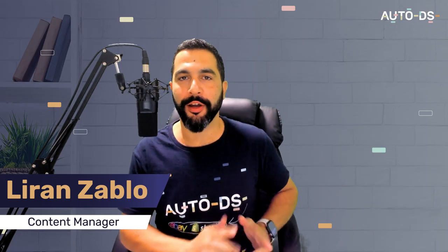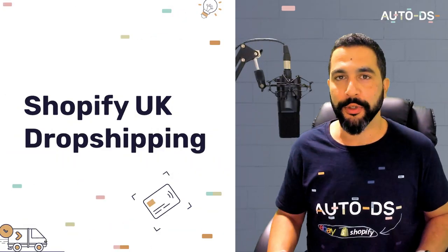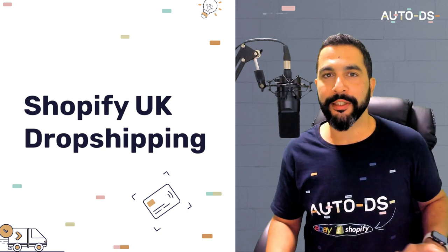Welcome back to learning how to create a successful dropshipping store on Shopify UK. I'm the content manager here at AutoDS. If you haven't subscribed to our YouTube channel yet, do so to stay updated on all the latest and hottest topics in the world of dropshipping. Let's jump straight into the action — Shopify UK dropshipping.